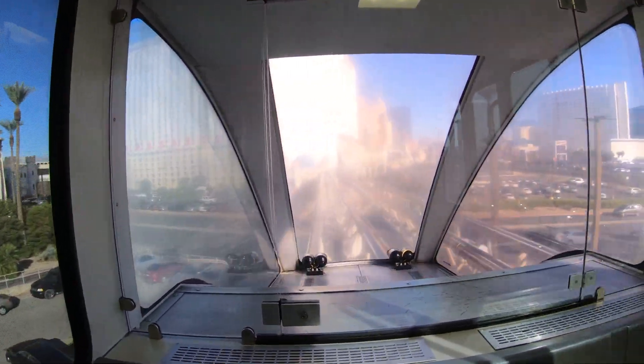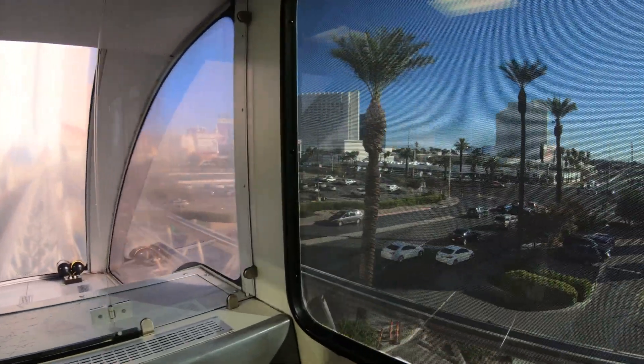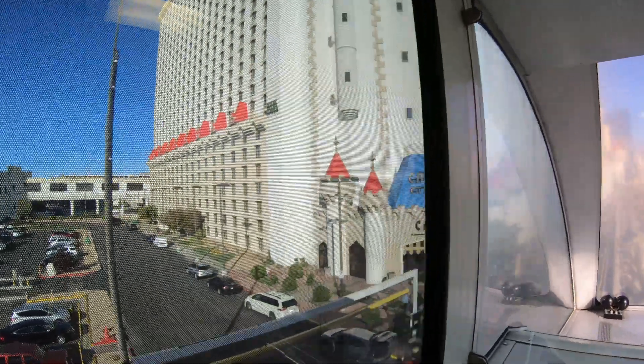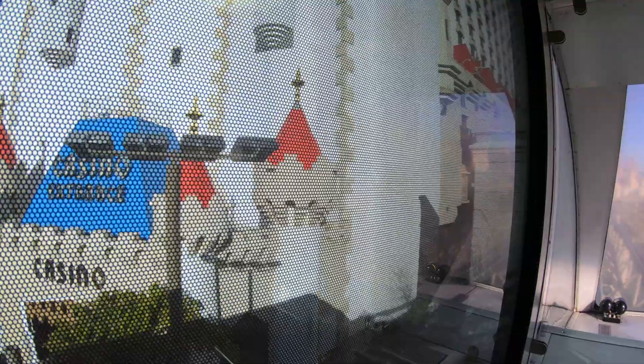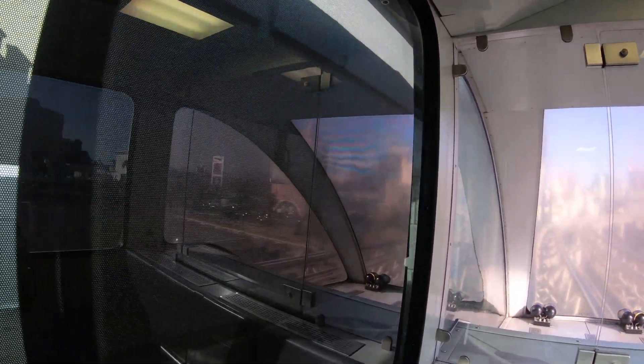The tram windows are covered with advertisements using a one-way film — you can see out but people can't see in. It also helps keep the tram interior cool. Unfortunately, my camera picks up the film and it doesn't look as see-through as it actually is. But wow, check out that view from those windows!